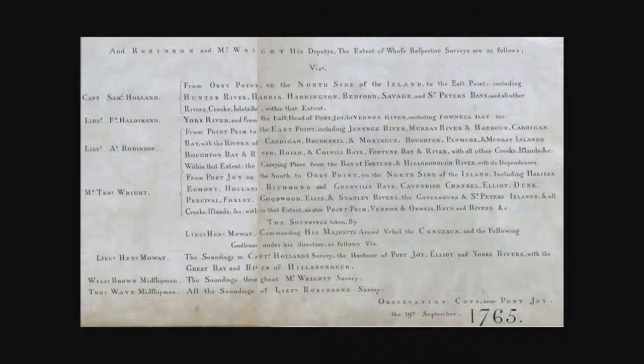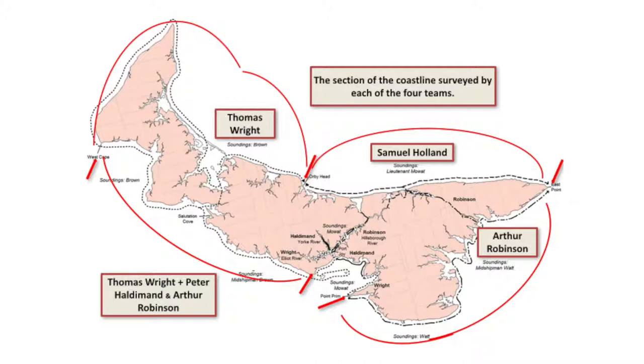Holland acknowledges in a corner of the map the contribution of each of his three deputies as well as himself, which enables us to show where each of the four carried out their particular surveys. Thomas Wright was responsible from West Cape all the way around to Orby Head at Rustico Harbour. Samuel Holland himself did the rest of the north coast to East Point. Arthur Robinson surveyed from East Point around to Point Prim. Various people — Robinson, Wright, and Peter Haldeman — covered Point Prim all the way to West Point, and these three also led teams for Hillsborough Bay and surrounding rivers.